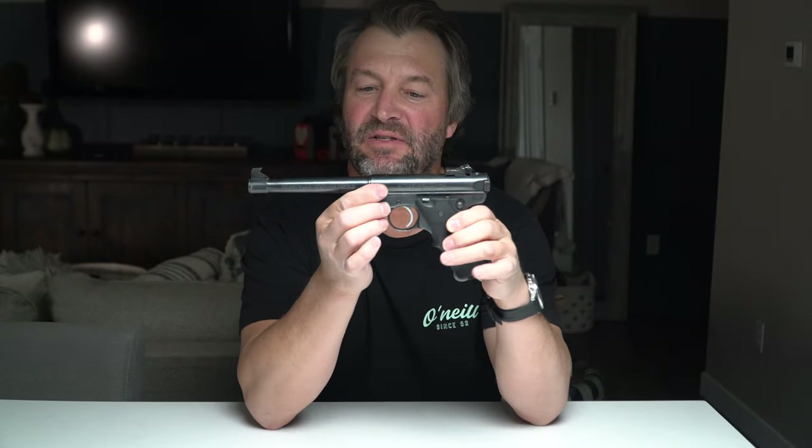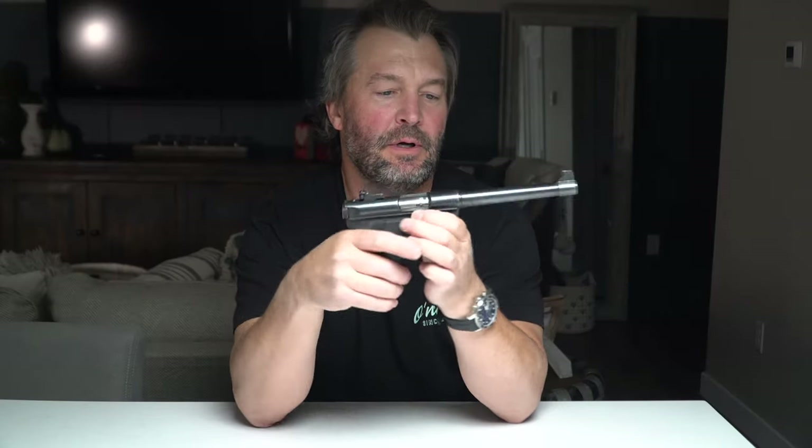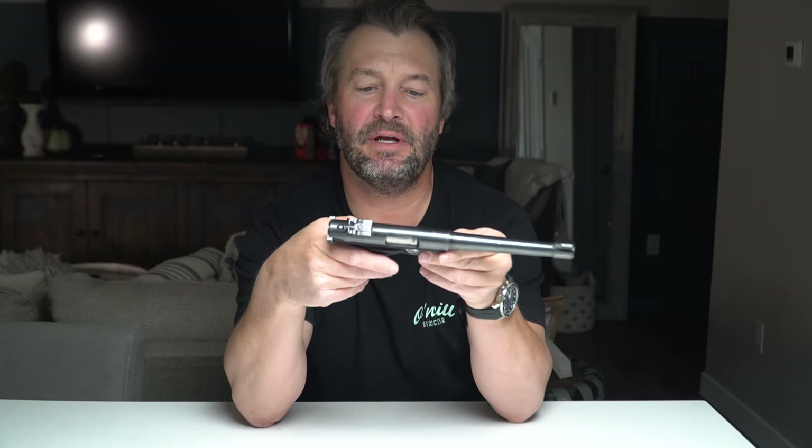First up we have the Ruger Mark II .22 caliber pistol. It's been around for — I think since '84. It has a heel magazine release. Let's make sure that it is safe. A tubular chamber. This one looks like about a six-inch barrel. This one does say it is a Mark II Target, which does not have the bull barrel like most, but I think it's because it has the adjustable sights.